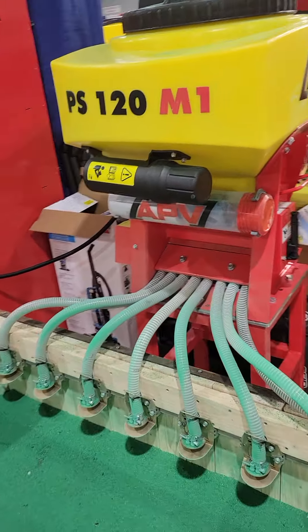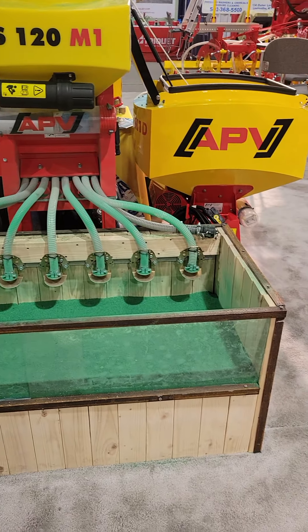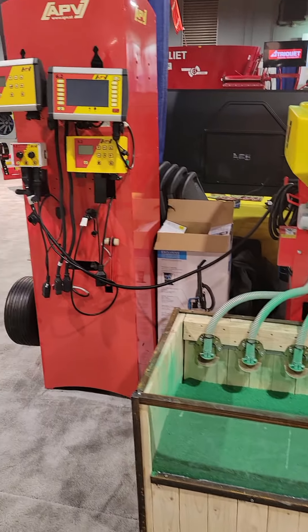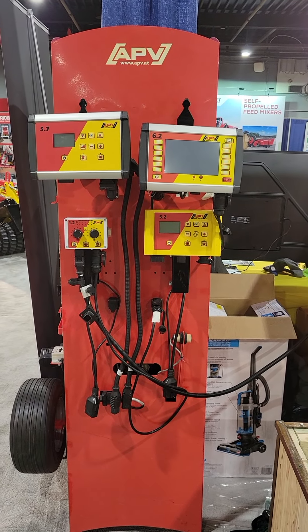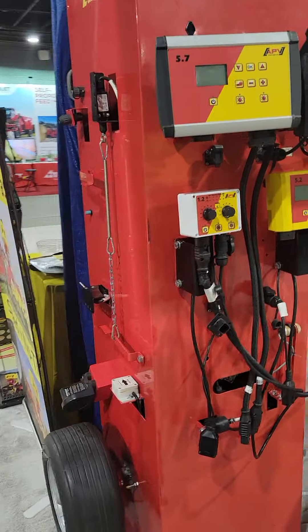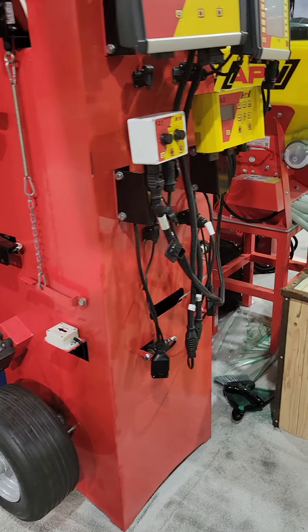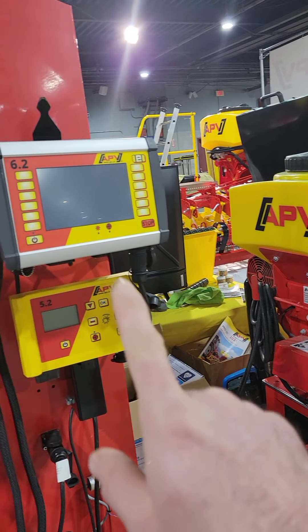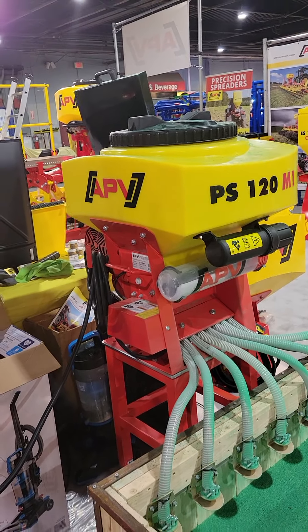They've got a PS120 hooked up to display the dispersion plates in action, and also the monitor system — the 1.2 all the way up through the 6.2, all four monitors. They've got the implement switches all tied together so you can go back and forth between each monitor and look at the interface while the PS120 is going.